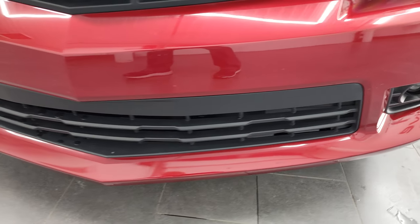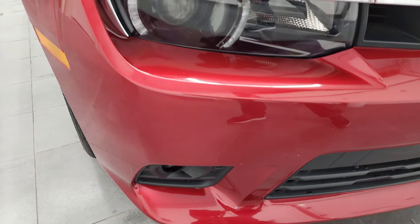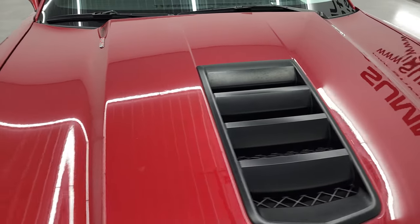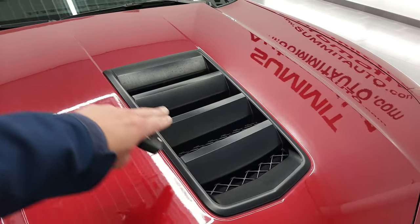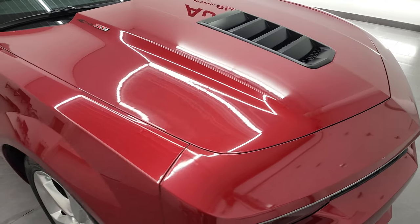The front bumper is in nice shape — I didn't see any major dents, dings, or cracks on it. The hood is in very nice condition. I do really like the single heat extraction in the middle for this body-style Camaro.